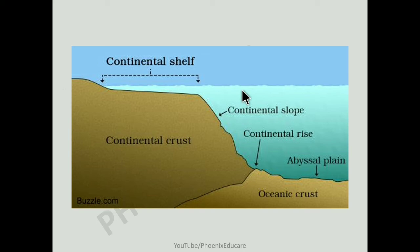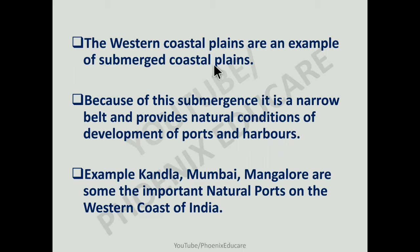The eastern coast is emerging because of new deposition. In the case of the western coast, there is very little deposition because there are very few rivers. Rivers on the eastern coast are making deltas, while rivers on the western coast are not making deltas. So the western coast is not emerging — it is a submerged coast. The western coast of India is an example of a submerged coastal plain. Because of this submergence, it is a narrow belt and provides natural conditions for the development of ports and harbors.